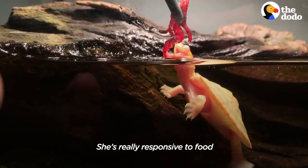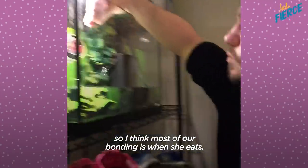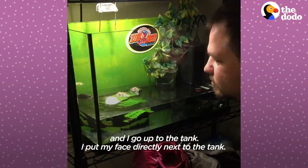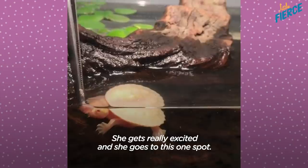She's really responsive to food, so I think most of our bonding is when she eats. She knows when I get home from work and I go up to the tank and put my face directly next to it — she knows it's time to eat. She gets really excited and she goes to this one spot.